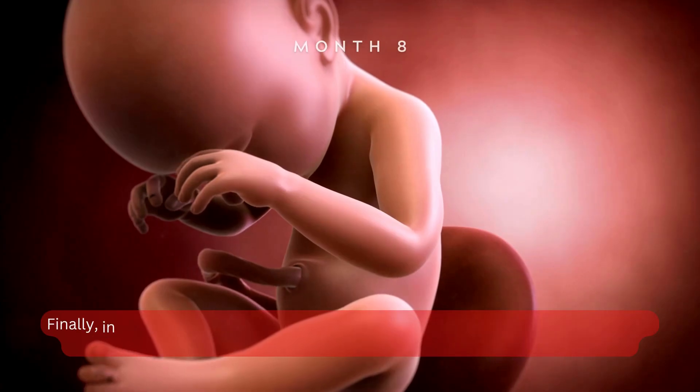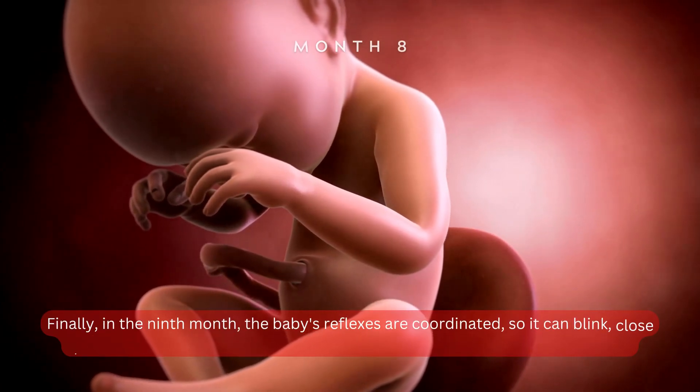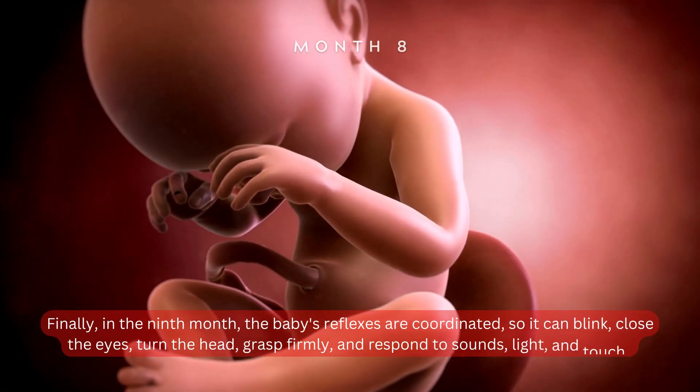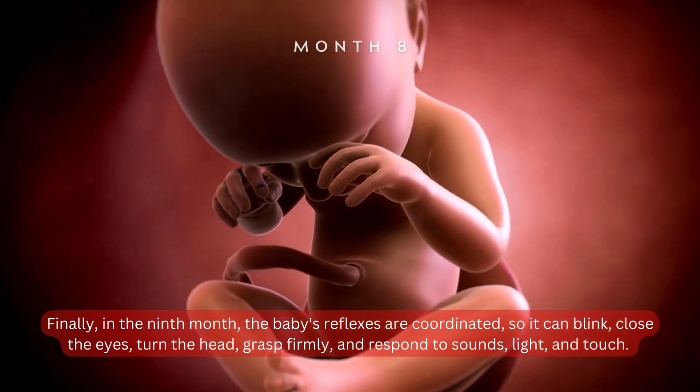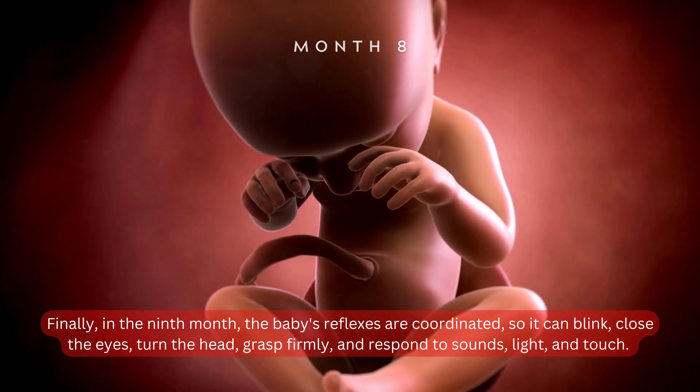Month 9. Finally, in the ninth month, the baby's reflexes are coordinated, so it can blink, close the eyes, turn the head, grasp firmly, and respond to sounds, light, and touch.